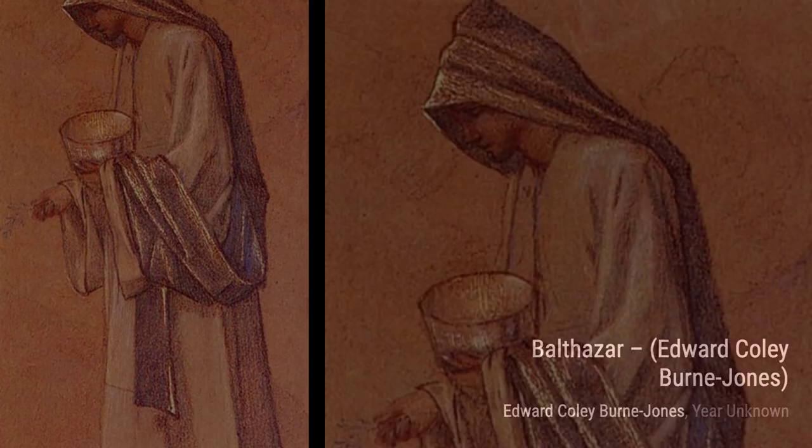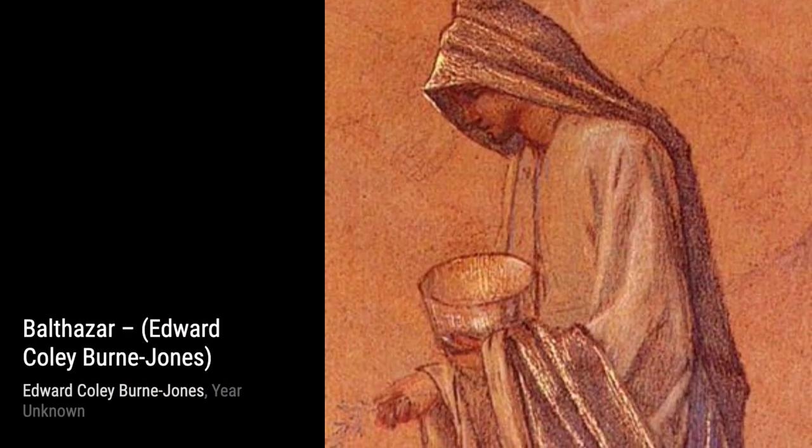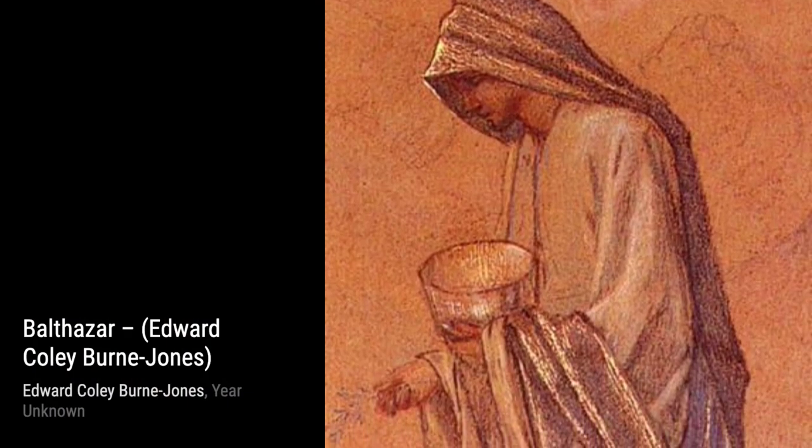And there you have it, a glimpse into the incredible artworks of Sir Edward Coley Byrne-Jones. We hope you enjoyed this journey through his captivating paintings. Stay tuned for more artist spotlights right here on VisArt.